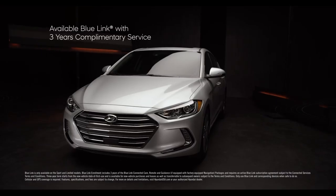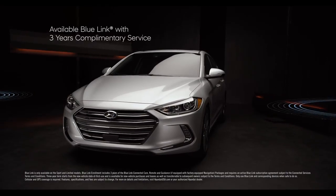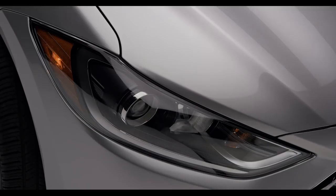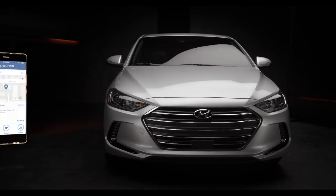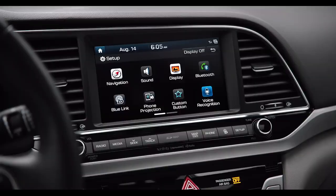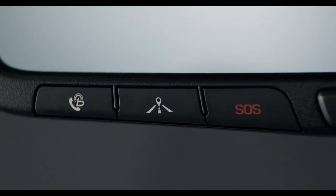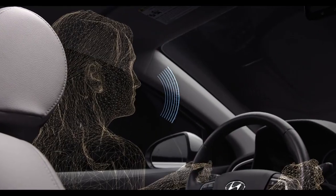Available BlueLink connected car services provide the utmost convenience, allowing you to use simple voice commands to remotely start, set interior temperature, lock and unlock your car, turn on the lights, and a lot more. Destination search on the BlueLink mobile app is also super helpful, allowing you to quickly locate whatever it is you're looking for. The destination will then be sent directly to your Elantra, so location and directions are automatically waiting for you when you get in. Or just press the navigation services button on your rear view mirror and use your voice to start the search.